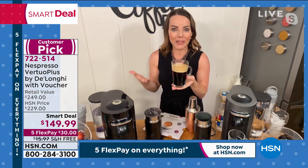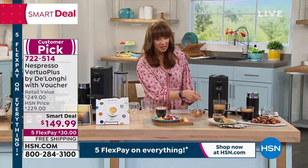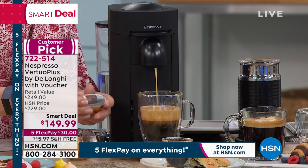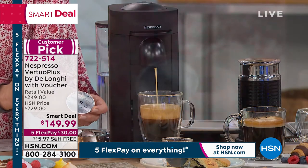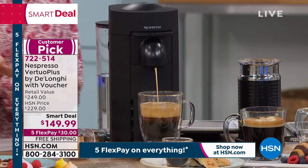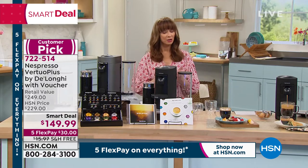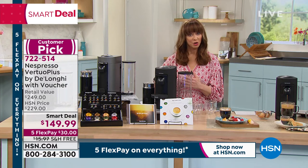Look how quick that brew was — how nice would that be in the morning? This will be your best brew ever; it's like having a barista at home. The secret sauce is in this unique, innovative, one-of-a-kind capsule design. The barista is built in — and look at that crema, that's before you even use the $99 frother.